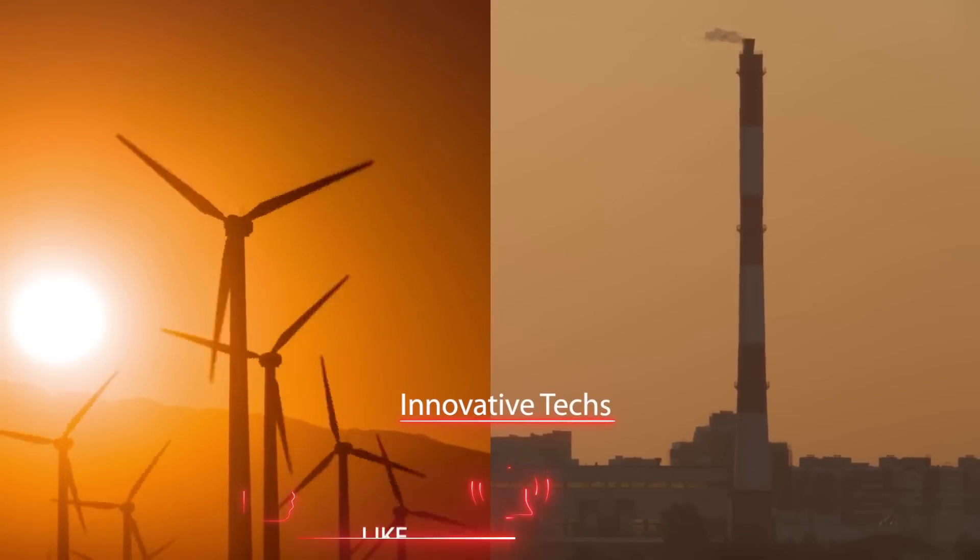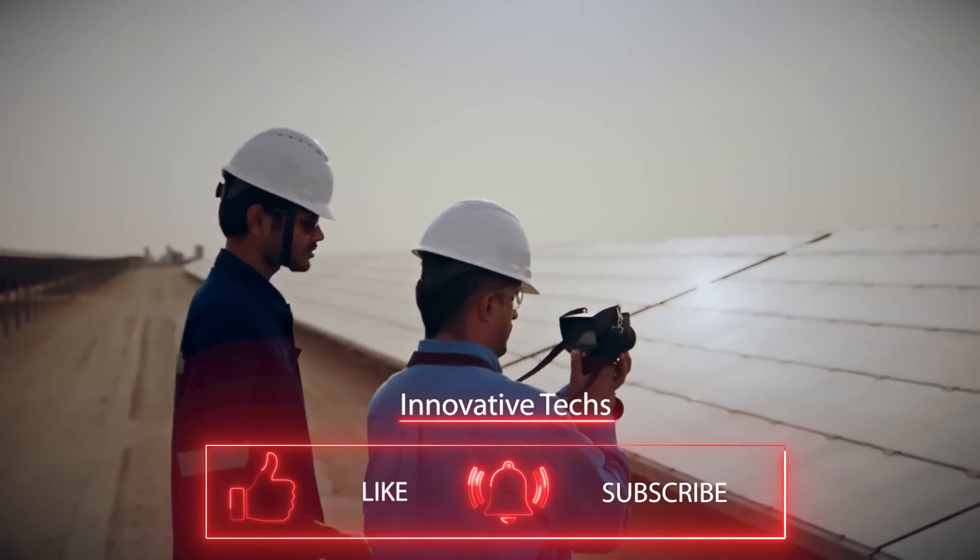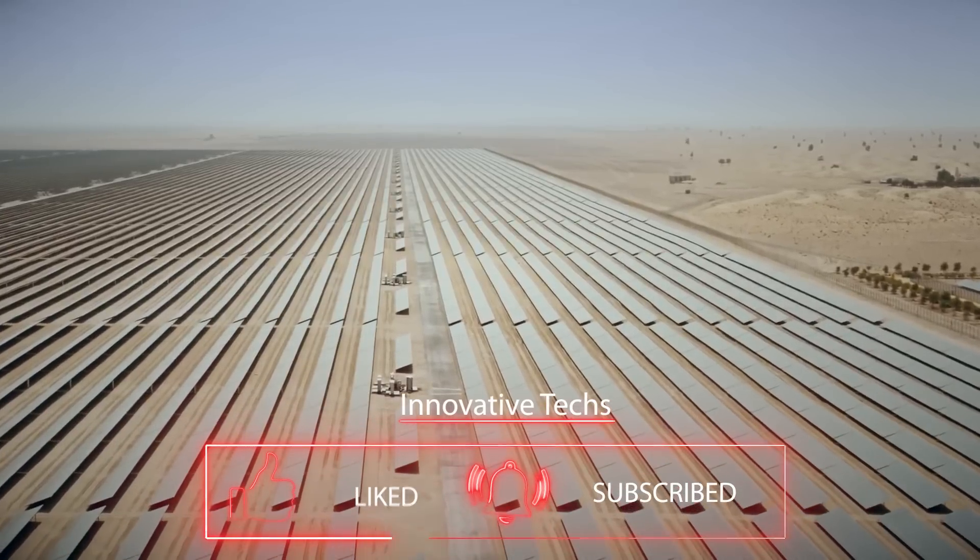How many years do you think it will take for the world to fully switch to renewable energy sources? Please write in the comments.